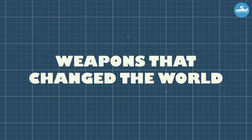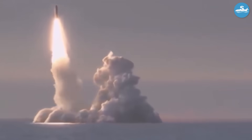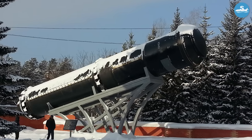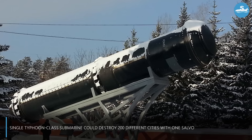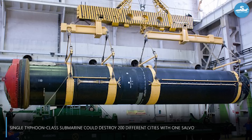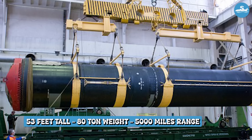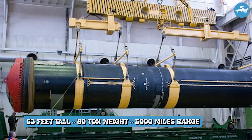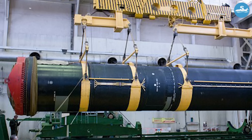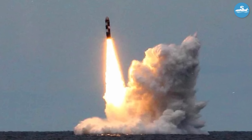The luxury facilities were impressive, but the real purpose of these submarines was devastatingly serious. Each Typhoon could carry 20 R-39 ballistic missiles, and each missile could deliver up to 10 nuclear warheads to separate targets — meaning a single Typhoon-class submarine could destroy 200 different cities with one salvo. Each R-39 stood over 53 feet tall and weighed more than 80 tons, with a range of over 5,000 miles. These missiles could hit within 500 yards of their intended target after traveling thousands of miles.